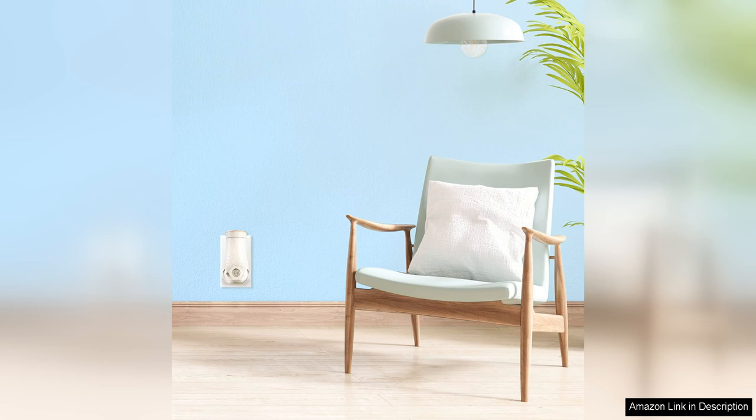Overall, I highly recommend the Glade Plug-Ins Refills Air Freshener to anyone looking to freshen up their home with long-lasting, high-quality scents. With a wide range of fragrances to choose from, essential oils for added luxury, and a design that is both practical and stylish, these refills are a must-have for any home. Try them out and see — or should I say smell — the difference for yourself.